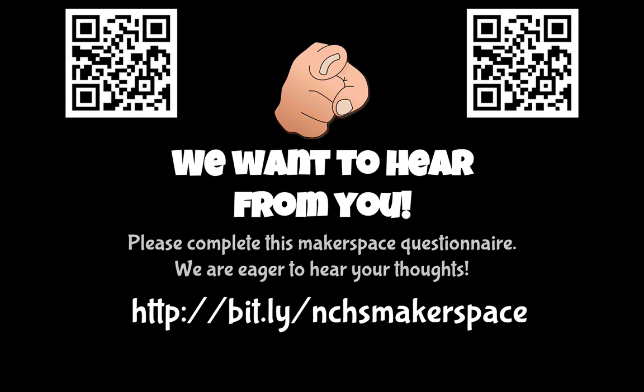We want to hear from you. If you scan this QR code or go to bit.ly/nchsmakerspace, you can find a survey and start giving us your feedback.